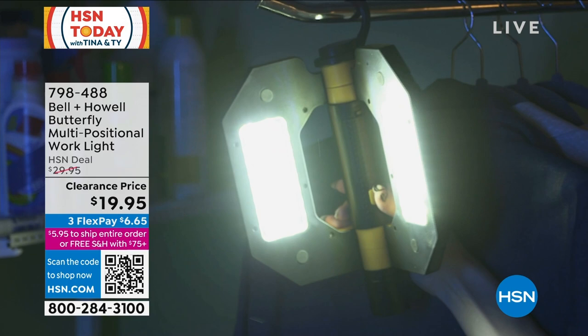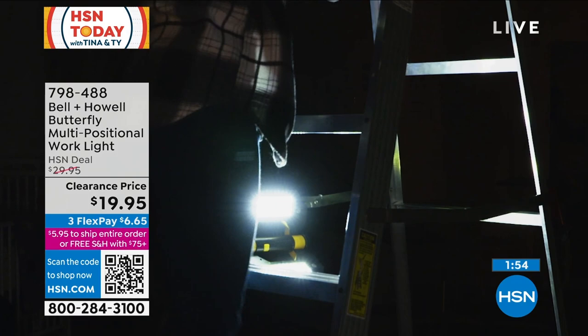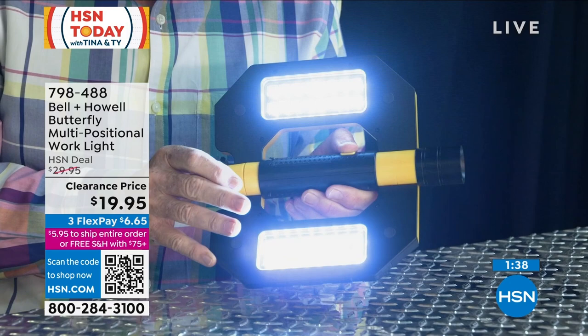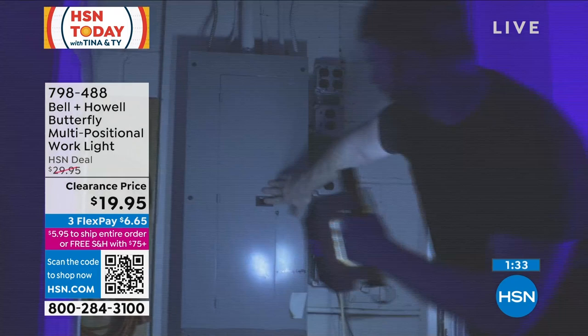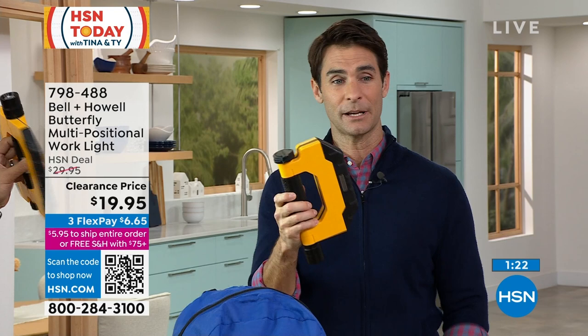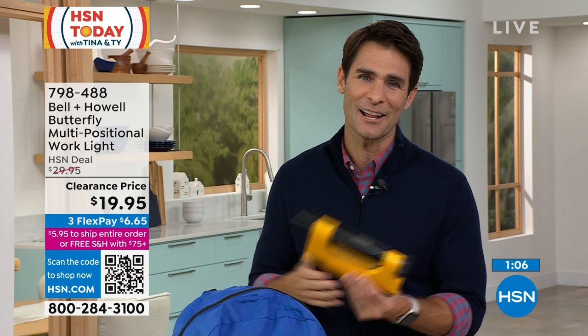Back in the day, if you wanted a lot of light, it meant big, heavy, metal, and expensive batteries. With Bell & Howell, it's the latest technology — lightweight, great design, versatile — for $19.95. You can replace those old heavy lights in the garage or utility room. Put one in the kid's room for emergencies. It's also great for camping, RV, and projects. Even with studio lights on, it's acting as a key light — that's how powerful it is.